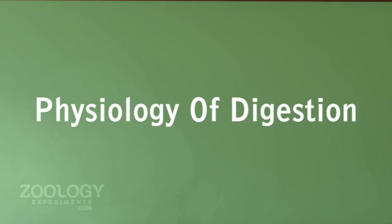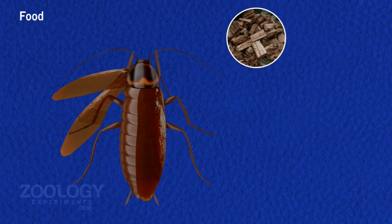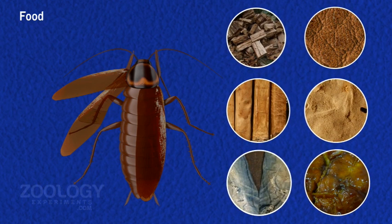Physiology of Digestion. Cockroach is feeding on any kind of animal, vegetable matter, including wood, book bindings, cloth, leather, paper, paste, glues, hairs, and even its own cast cuticle. It usually feeds at night; they are identified as omnivores.